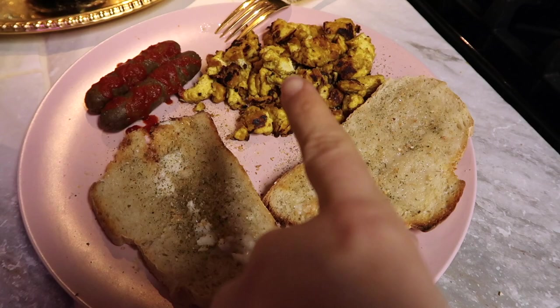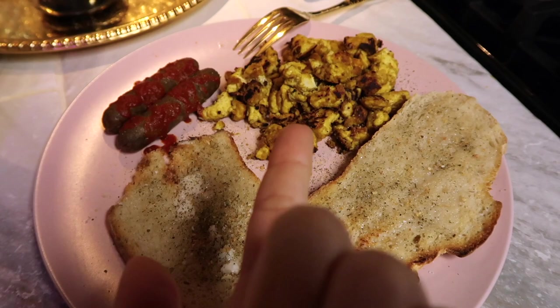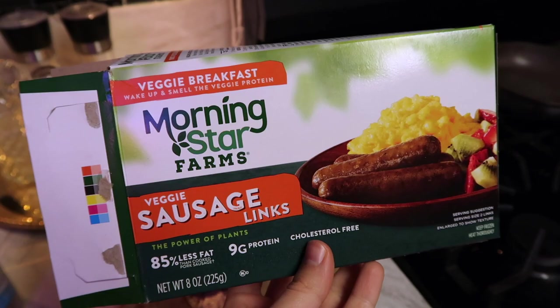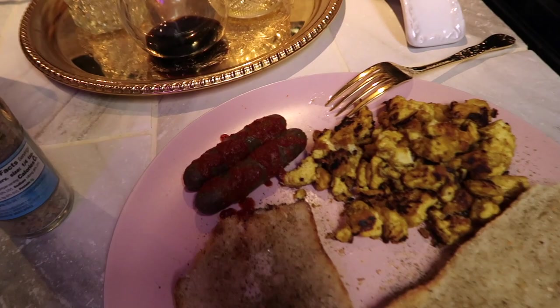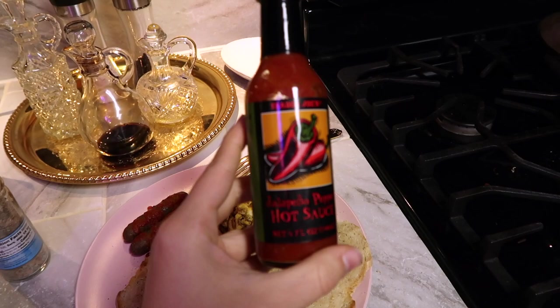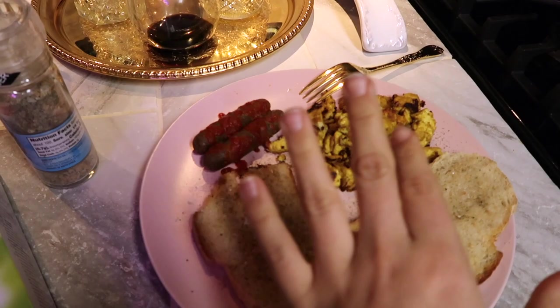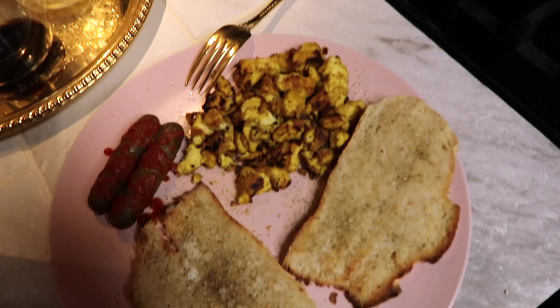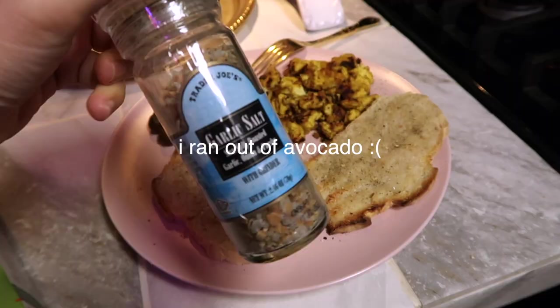I'm eating the tofu with sausage links — this looks so unappetizing but I swear I'm obsessed with it. The sausage links honestly aren't that good; I much prefer the breakfast patties. I put hot sauce from Trader Joe's and mix it in with the tofu. It's the same tofu I mix with nutritional yeast and this little seasoning situation just to give it flavor. Then this is sourdough bread with Mykonos European butter and a ton of garlic salt.